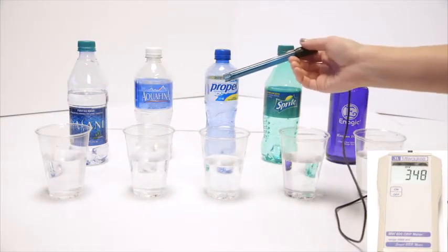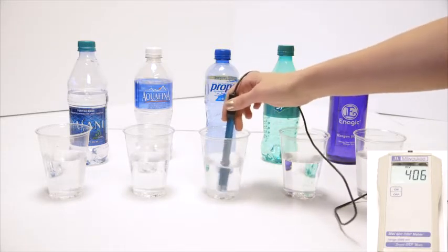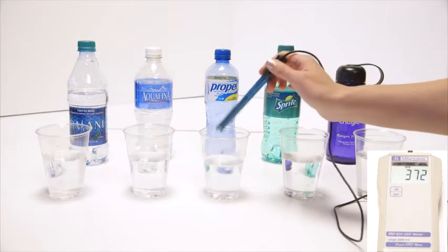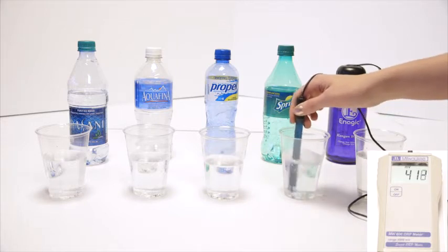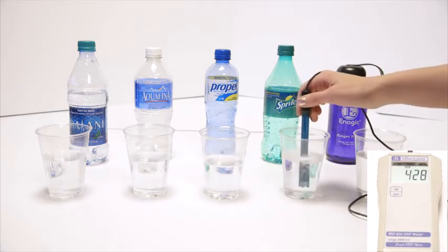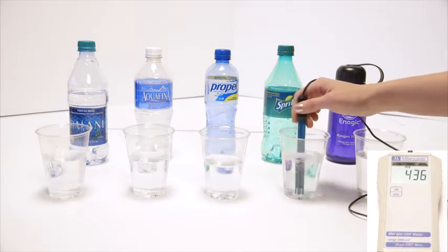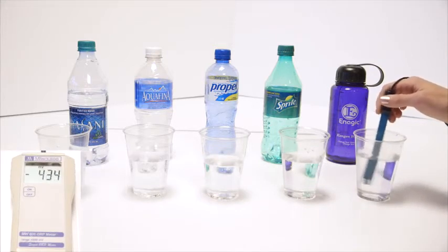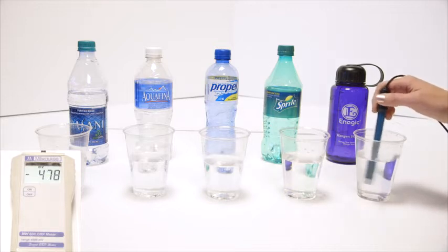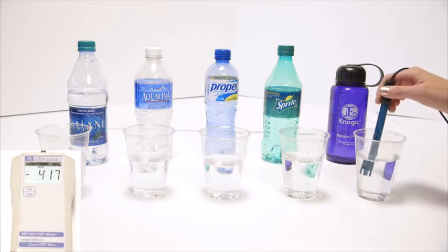Let's go to Propel — this is actually the same as Vitamin Water, Gatorade, Powerade, any sports drink — about 400. We've got Sprite; we all know soda is bad for us. Diet sodas and dark-colored sodas are in the 500s, but Sprite is right around 436. And here's kangen — it's been sitting out a while, so that's pretty good: negative 483. Right out of the tap, I sometimes get negative 800.